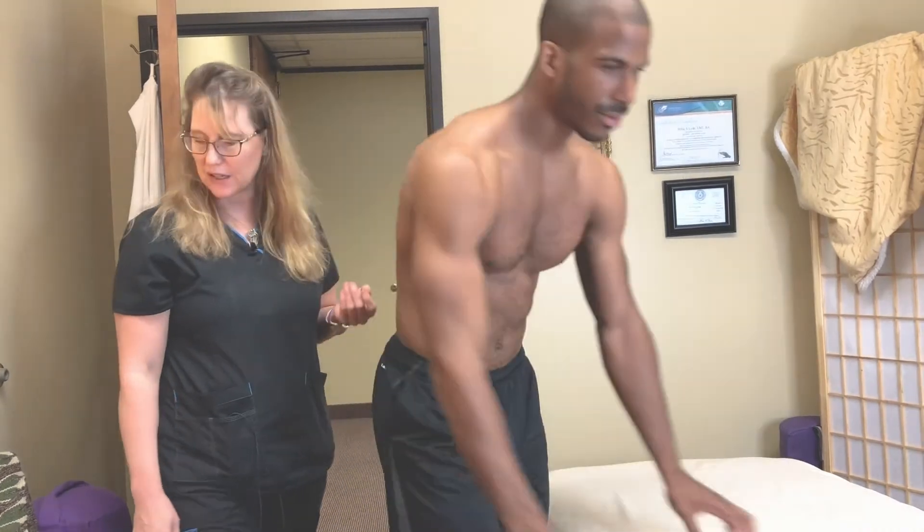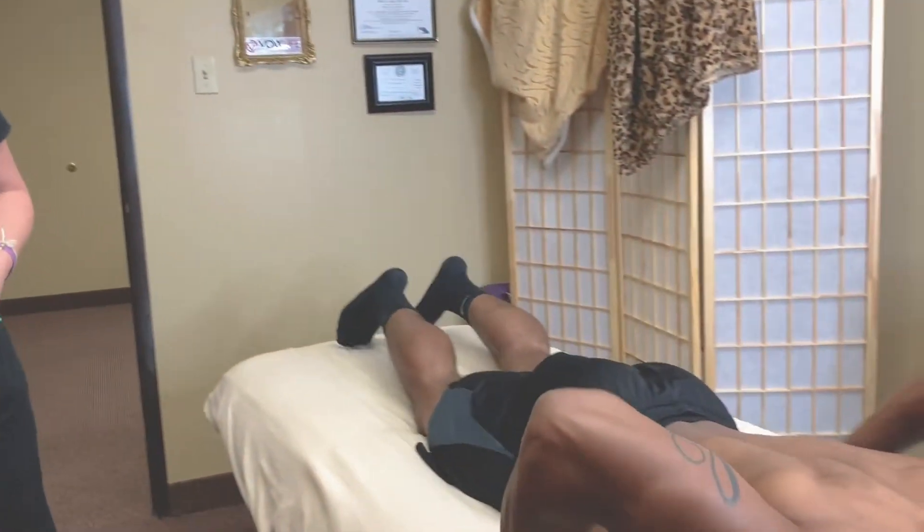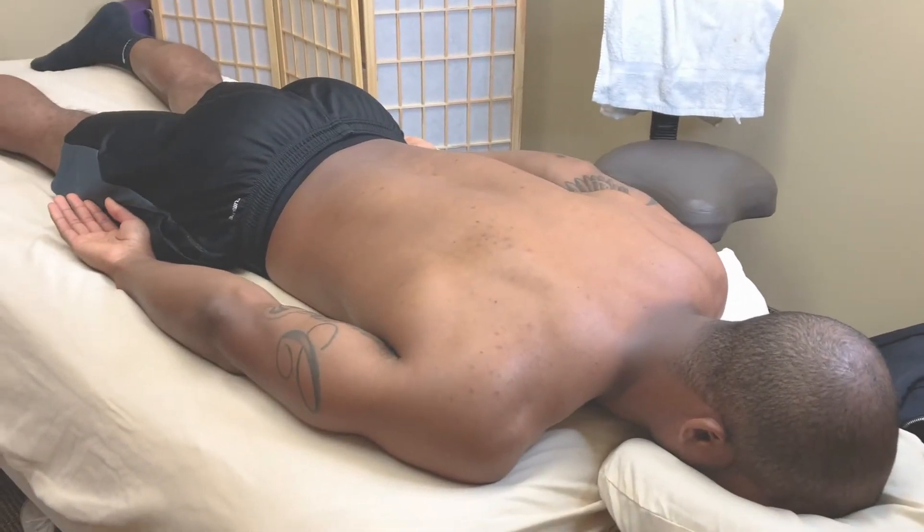I'm going to demonstrate how I do lymphatic drainage and cupping to help you get the most effective job done on your body, to where you don't feel pain the next day. This is Marquise, my client. He's going to get on the table so I can demonstrate the moves of cupping and lymphatic drainage. He's an athlete, so I'm going to be working on his shoulders first.